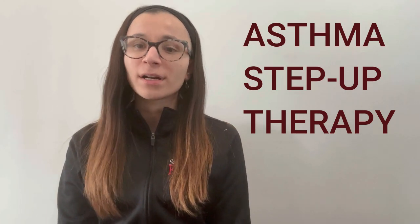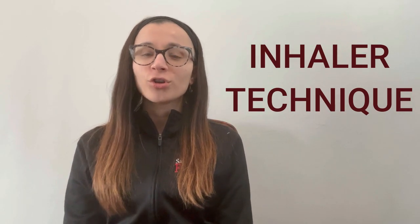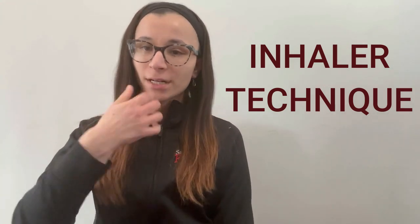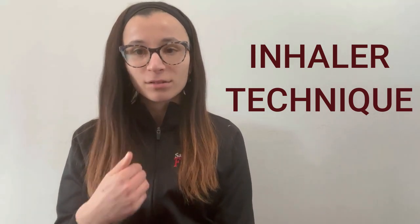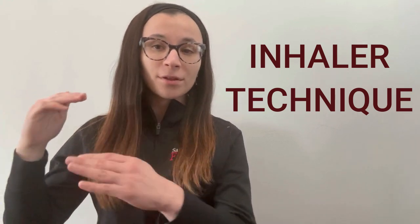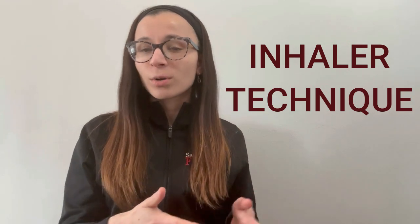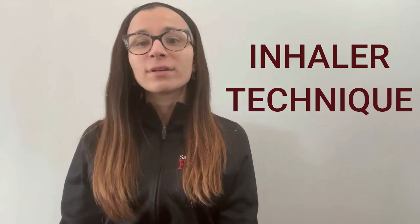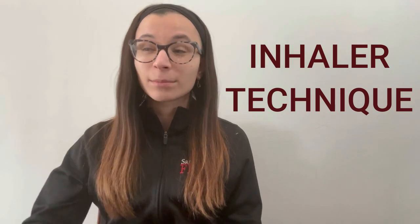Hey guys, it's Sarah here. In this video I want to go over asthma step-up therapy. Before I get started, I want to mention inhaler technique. These medications are given via inhalers, so they have to reach the lungs. If the technique is not done right, the medication won't reach the lungs, and you'll be stepping patients up on therapy because they say it's not working — but really they're just not taking it properly. So have the patient show you how to use the inhaler to make sure it's done right.